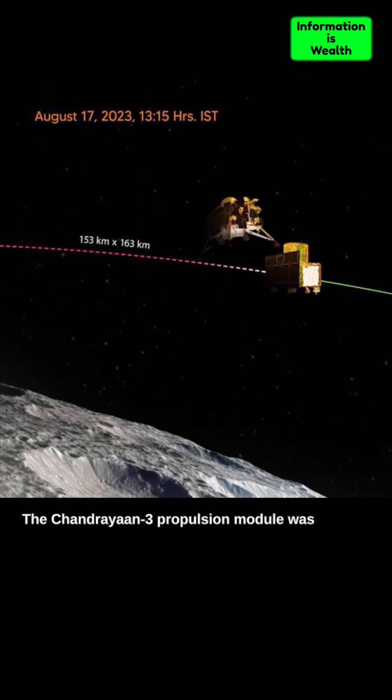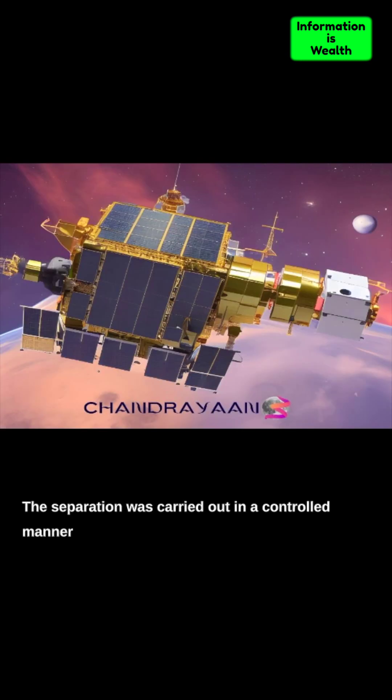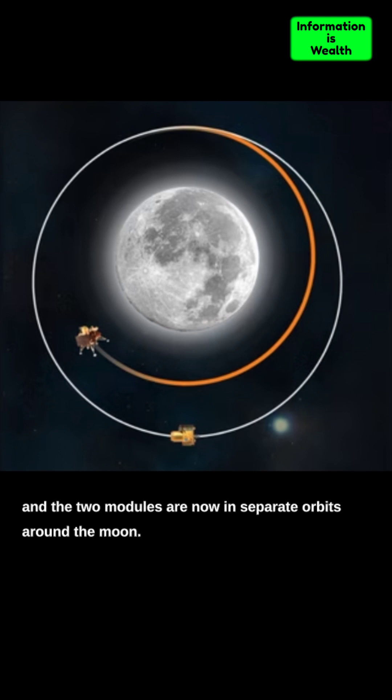The Chandrayaan-3 propulsion module was successfully separated from the lander module. The separation was carried out in a controlled manner and the two modules are now in separate orbits around the Moon.